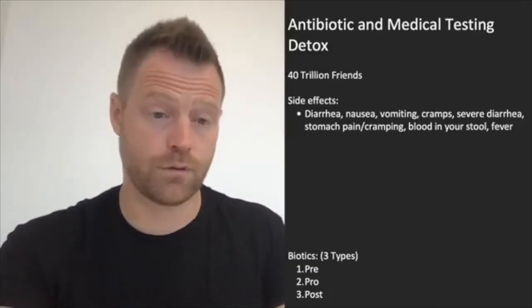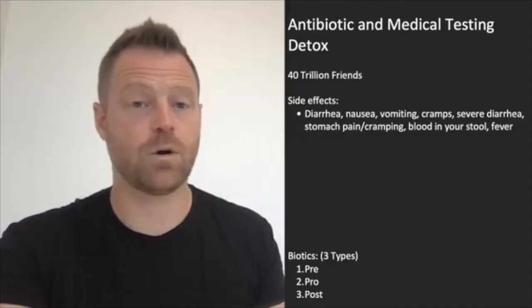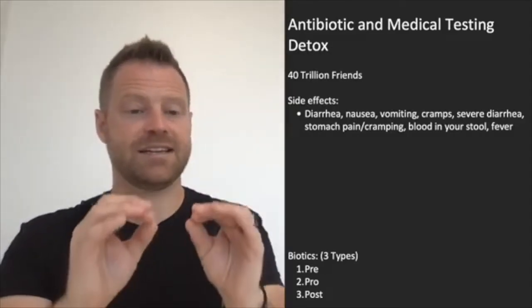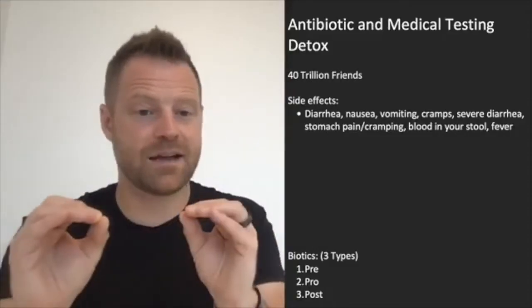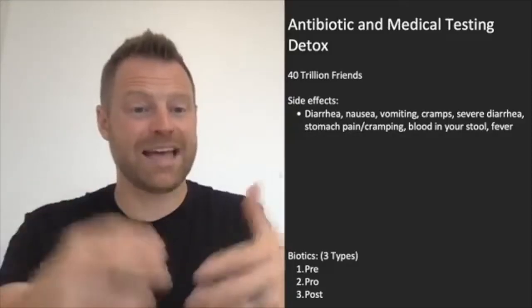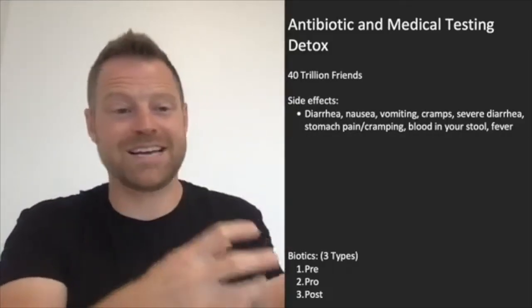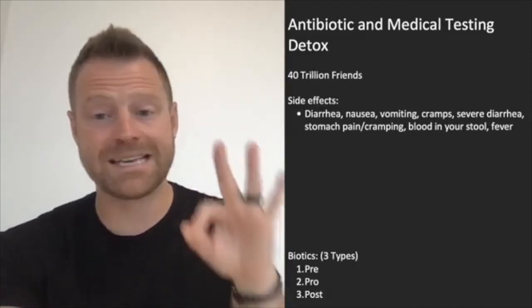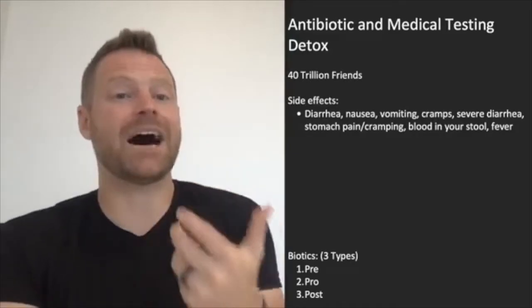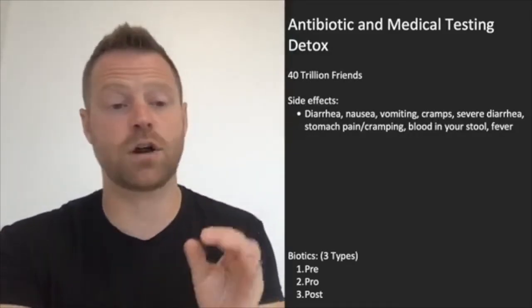Antibiotics aren't our only threat — and I'm not saying they're never necessary, I think we just overuse them. The friendly bacteria themselves can protect you from antibiotics and clean up the toxins and pollutants that wreak havoc on the body. Now, there are three main types when it comes to the biotics of the body. Let's start with pre, pro, and post.